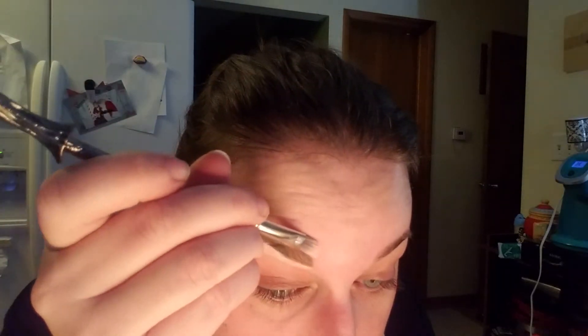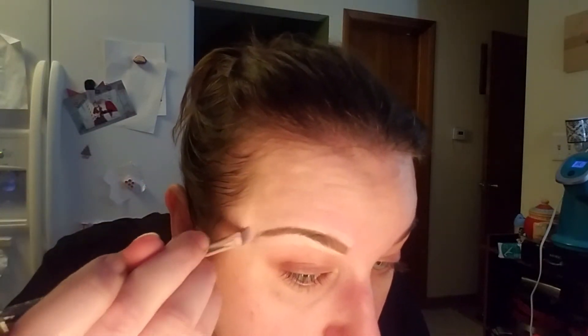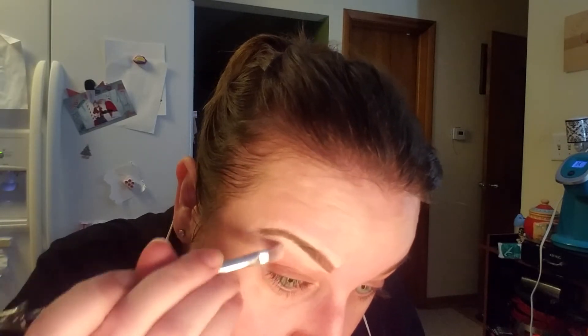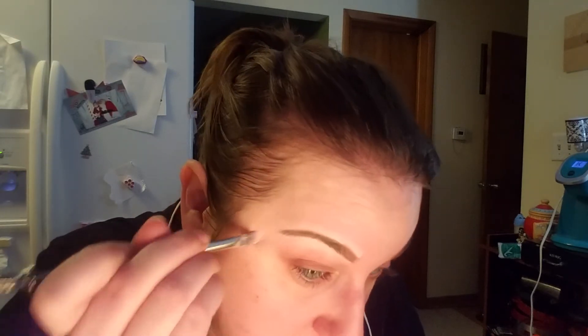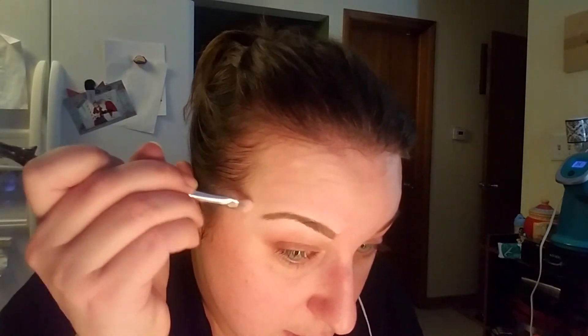We're going to take this nice little flat brush and just blend that out. We don't have to blend it out all the way, because we're still going to put eyeshadow on top of this and foundation on top of this. So by the time that's all done, you're really not going to see very much of this anymore.